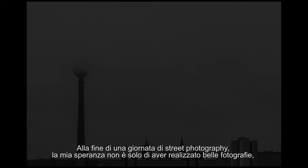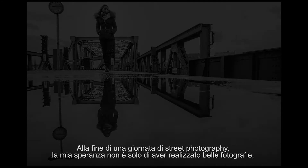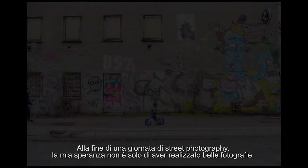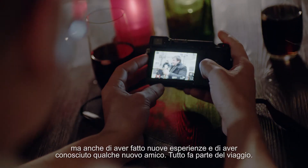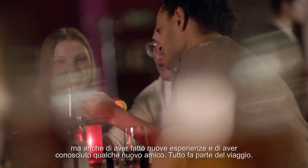My hopes at the end of the day of street photography are, besides getting really good photographs, to have some new experiences and some new friends as well. It's about the whole journey.